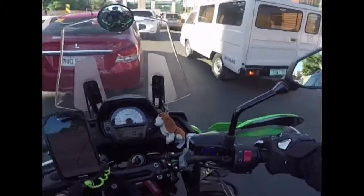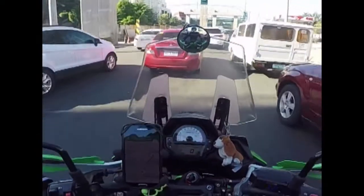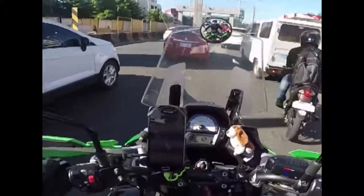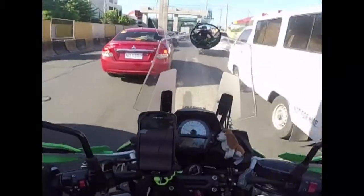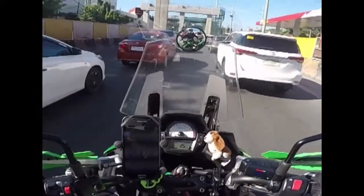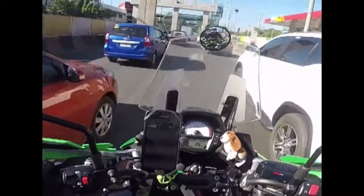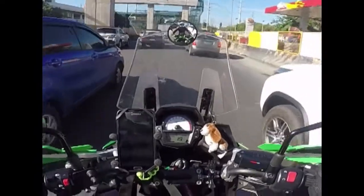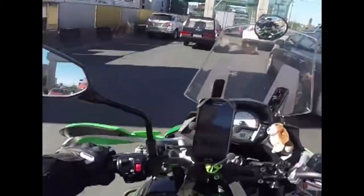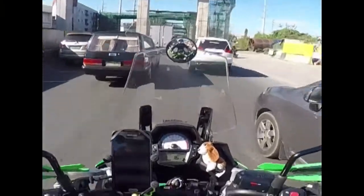Since I'm stuck in traffic, let me talk to you a little bit about my bike. It is a 2017 Kawasaki Versys 650, a 649cc parallel twin. It produces around 69 horsepower and something-something torque — I don't know the exact figures, you can probably Google it if you're really interested.